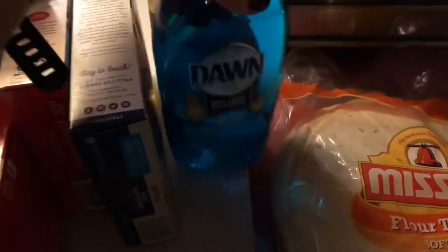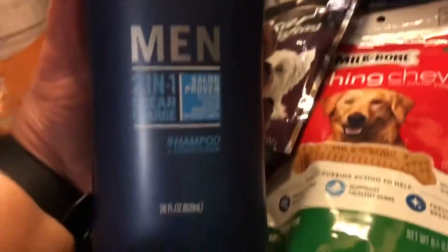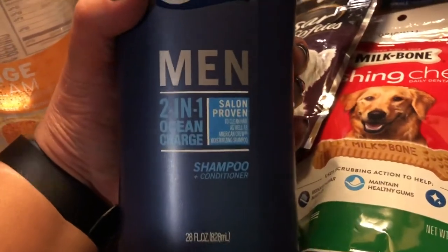And some Dawn dish soap for two dollars and 64 cents. And some shampoo and stuff for my son, two dollars and 94 cents.